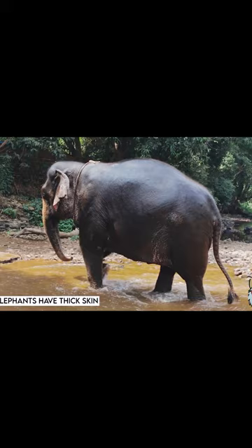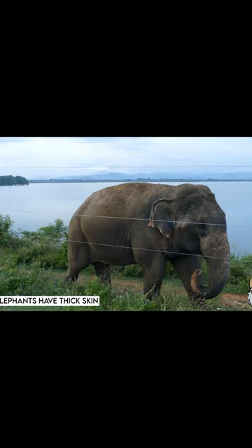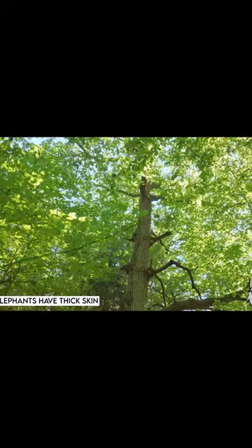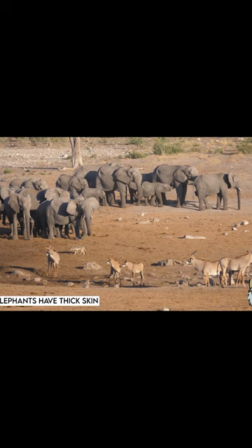One advantage of an elephant's thick skin is protection against predators and environmental factors. The thick layer of skin helps to prevent injuries from branches, thorns, or rocks when elephants move through dense vegetation. The rough texture of the skin also acts as a defense against insect bites and parasites.